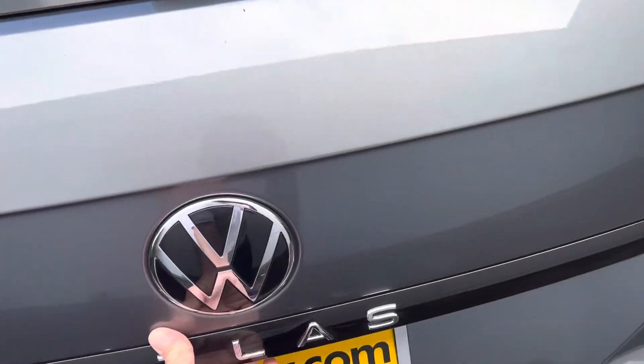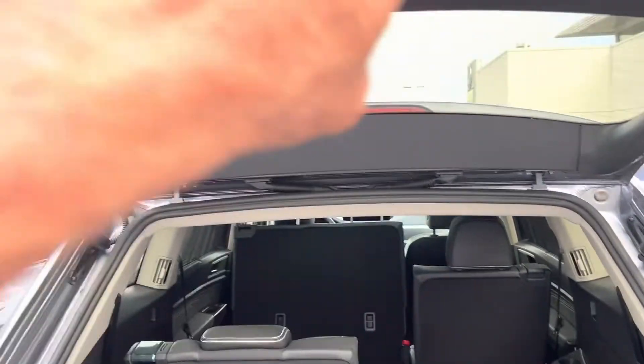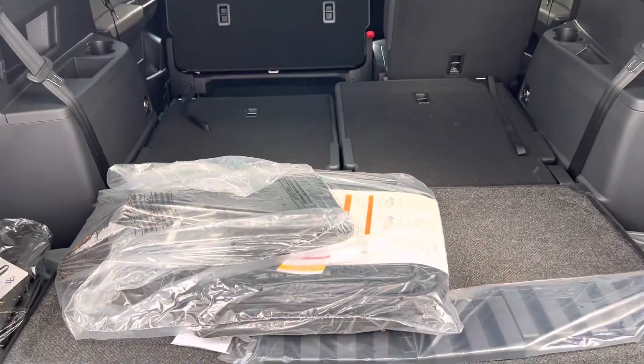I'll give you a look at the back end here. This one does have the tow hitch — that's a 5,000-pound tow hitch. Automatic closure on the lift gate here, but plenty of room and super easy if you want to fold those back rows down, just to give you an idea of what kind of cargo space you have there.